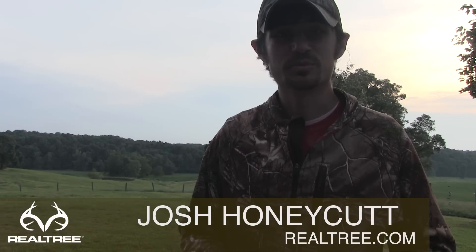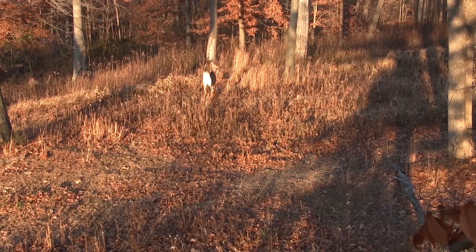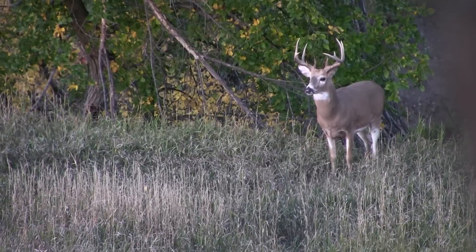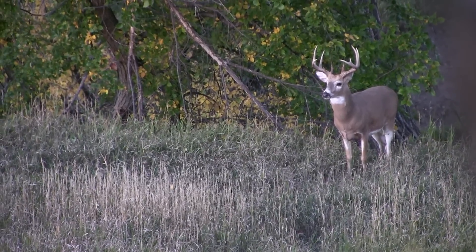I'm Josh, this is Realtree's deer hunting tip of the week, and this week we're talking about deer body language. Right now we're just gonna focus on two key elements of deer body language — we're gonna focus on the ears and the tail. Those are the two easiest ones to pay attention to and to monitor.